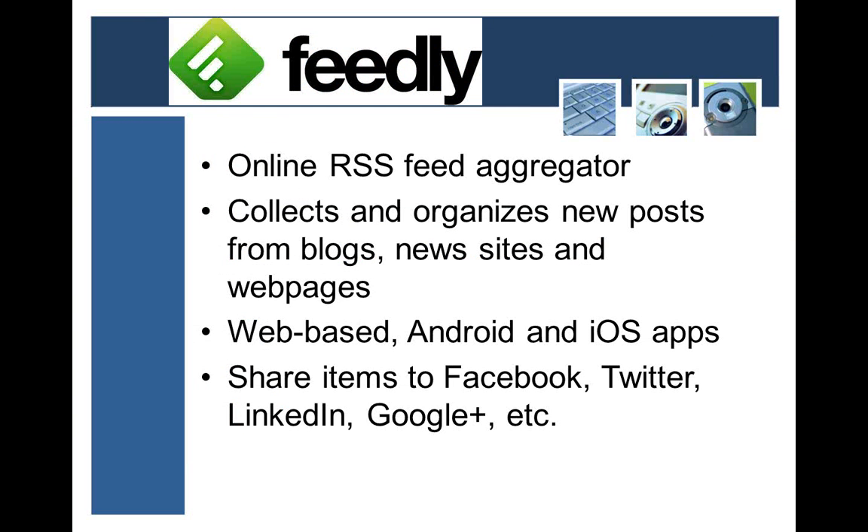Next up we have Feedly, which is an online RSS feed aggregator. RSS stands for Real Simple Syndication — this is a way of tracking websites that have updates on a regular basis. It collects posts from blogs, news sites, web pages, anything you may follow and want to know when something new is posted. You save them and follow them in here.